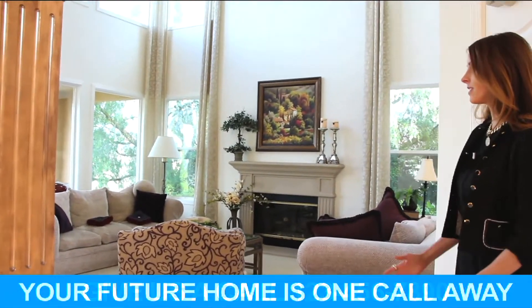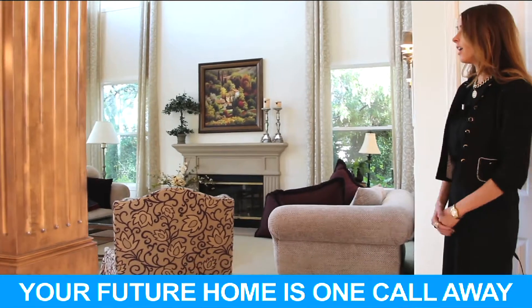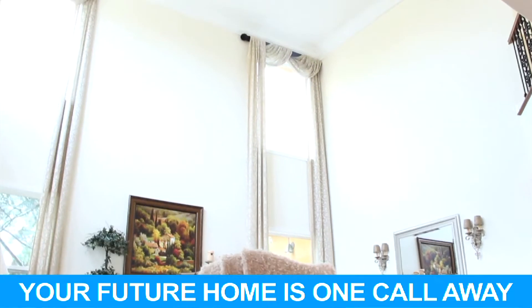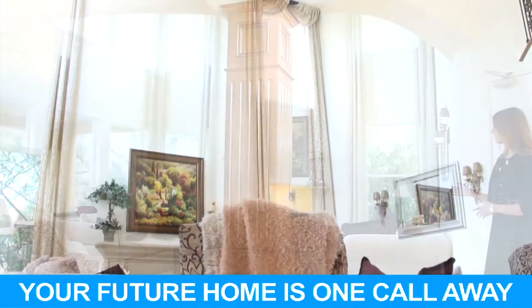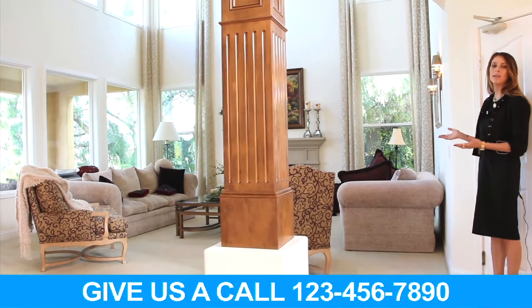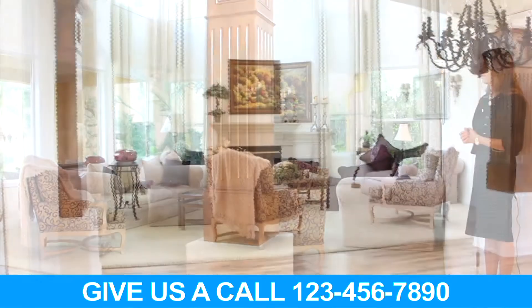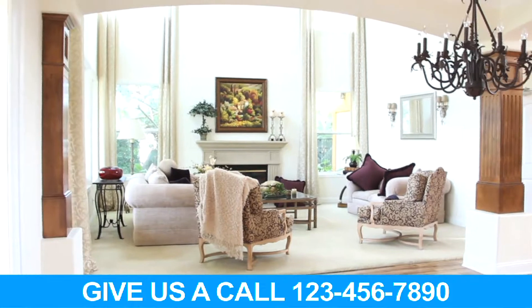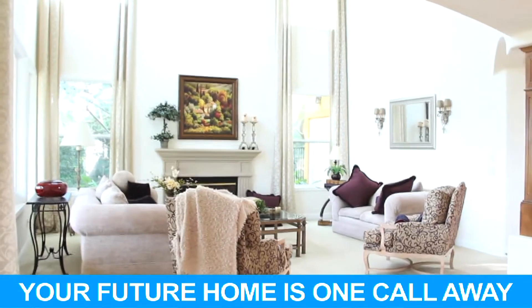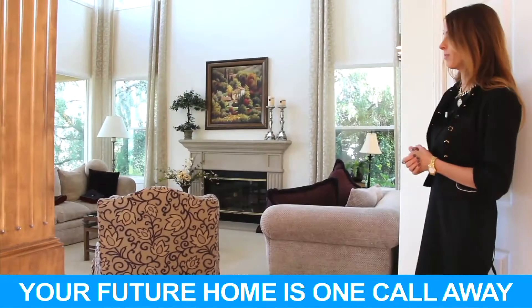This room is fabulous. It makes a statement as guests enter. You have huge vaulted ceilings, large picture windows, a fireplace — basically a very gorgeous room. It's open to the dining room, so it's perfect for entertaining. This is where the family would spend many wonderful holiday moments.